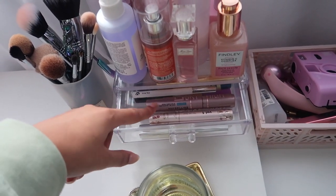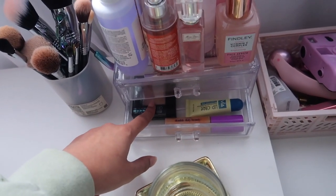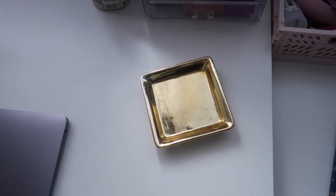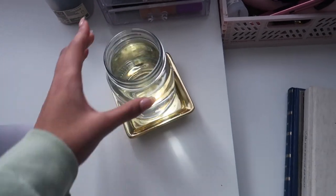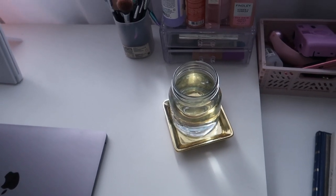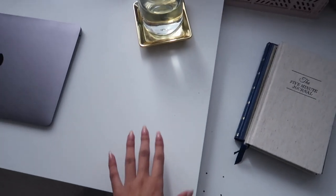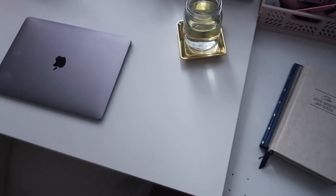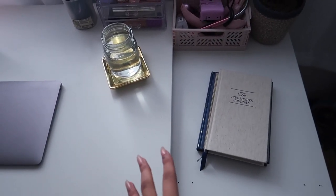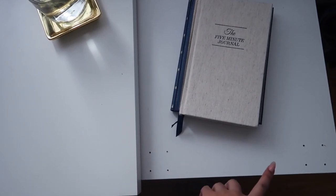I have my makeup brushes in a little container from Muji, and this little acrylic organizer from the dollar store. In these little drawers I have my everyday makeup — eyebrow stuff, mascara, concealer, lip balm, and powder. I also have a gold ring dish I thrifted that I use as a coaster. Next I have a little desk extension with the ALEX drawer — putting the tabletop directly on top would have made the desk too small for the chair.